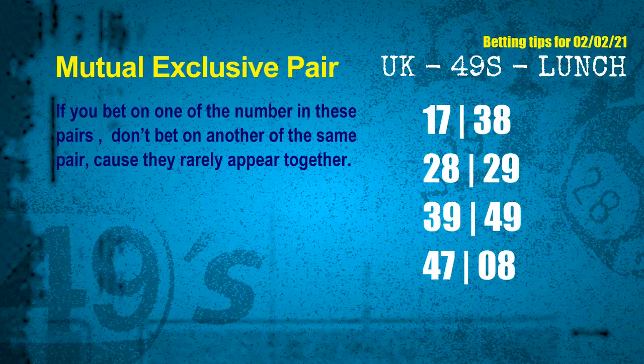Now we have some following ones and ball colors. Here are some tips to increase hit odds, such as mutual exclusive pairs. These numbers in a pair both match the following ones and colors, but according to thousands of results, they rarely appear together — so if you bet on one, don't bet the other in the same pair. The mutual exclusive pairs for next draw are: first pair 17 and 38, second pair 28 and 29, third pair 39 and 49, fourth pair 47 and 08.